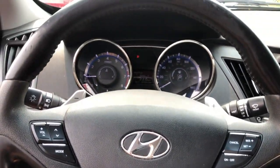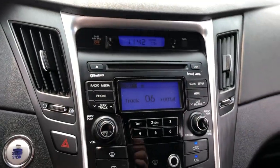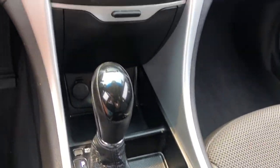Aluminum wheels, leather-wrapped steering wheel, passenger side airbag sensor, adjustable steering wheel. Experience the difference — test drive your dream car today.